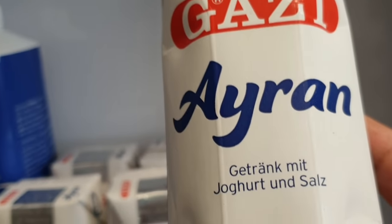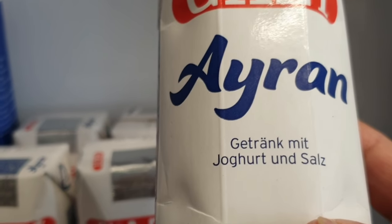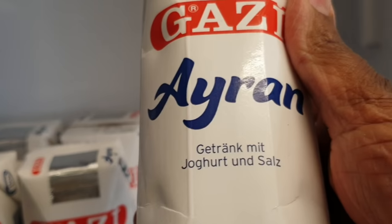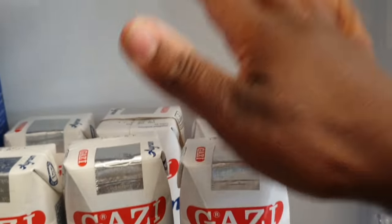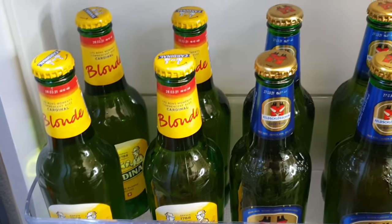I try to buy fresh milk rather than UHT - so it has to be in the fridge. This drink here is my husband's - it's a yogurt and salt drink called ayran. It's basically natural yogurt diluted with water and a little salt. You can make it at home too - just put natural yogurt in a jug, add water, add very little salt, and it tastes amazing.